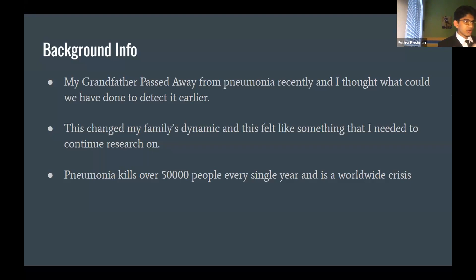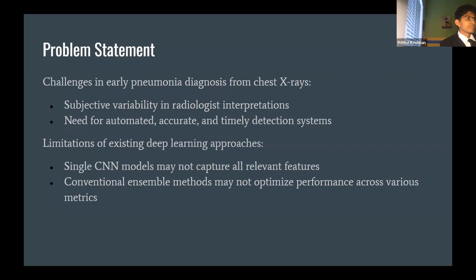These diseases have been at the forefront of news, but pneumonia treatment has remained pretty much the same. It's been hand-based diagnoses for the foreseeable past, which has not been efficient enough, and that's where I wanted to come in and make a change.